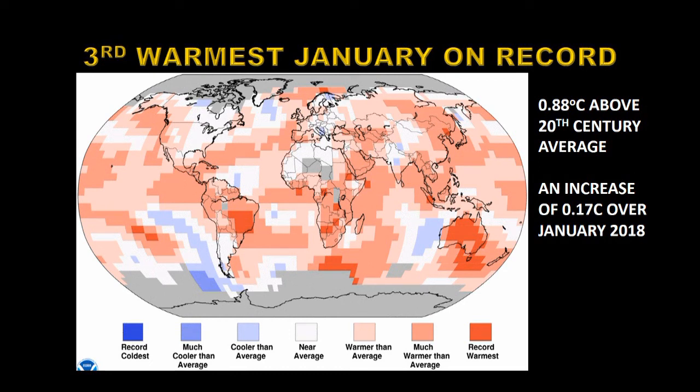Let's see how temperatures were distributed around the globe. These are 250 by 250 kilometer pixels and this is what's called a percentiles map. It measures the temperature with respect to the previous 140 years. Where you see deep red pixels those are areas that are setting record warm temperatures, and where you see deep blue pixels those are areas that are setting record cold temperatures.